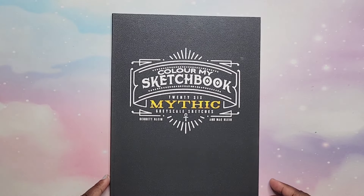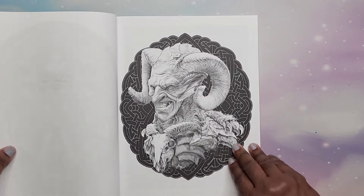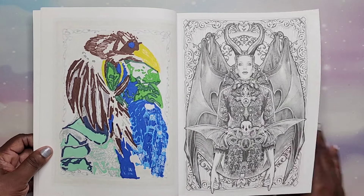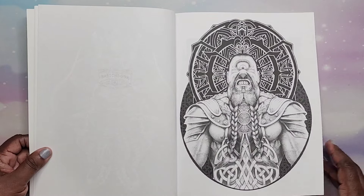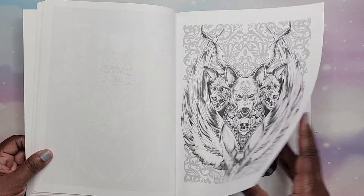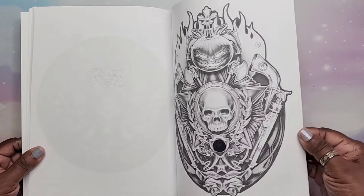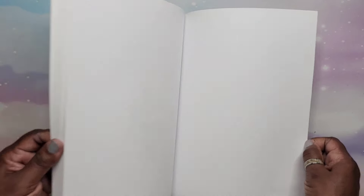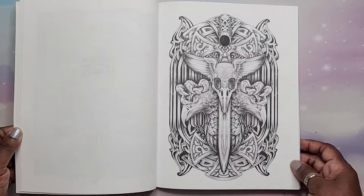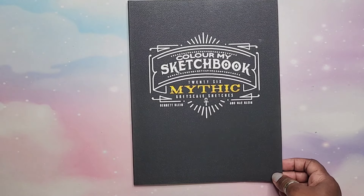And last but certainly not least for this video, we have Color My Sketchbook: Mythic. This one's a little darker — I'm not sure I would like this one so much. It's like creepy, not sure how I feel about it. Yeah, that is Color My Sketchbook: Mythic.